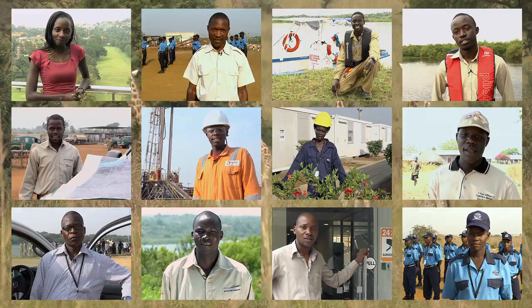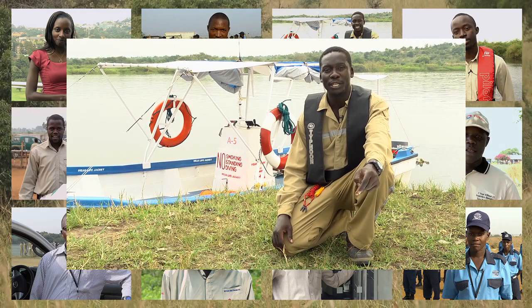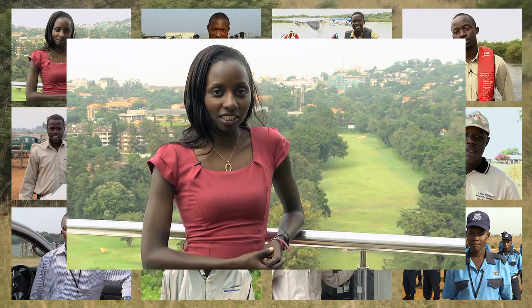I am Moses Ogam Dogwa, I work with Total E&P Uganda as a community liaison officer. Patrick is the captain of this boat, used as an ambulance. Linda Tussime, I'm with the Geosciences Department and I am the department assistant. My name is Peter, working with Total E&P Uganda as the security coordinator.